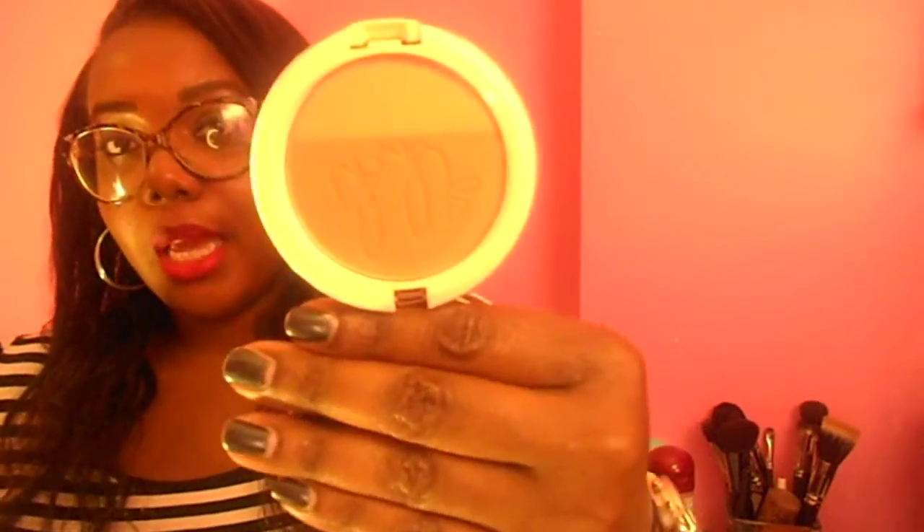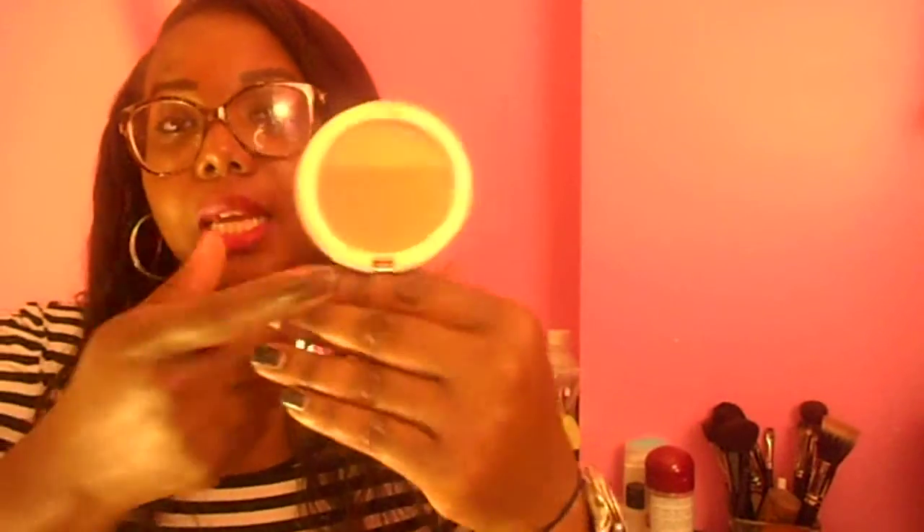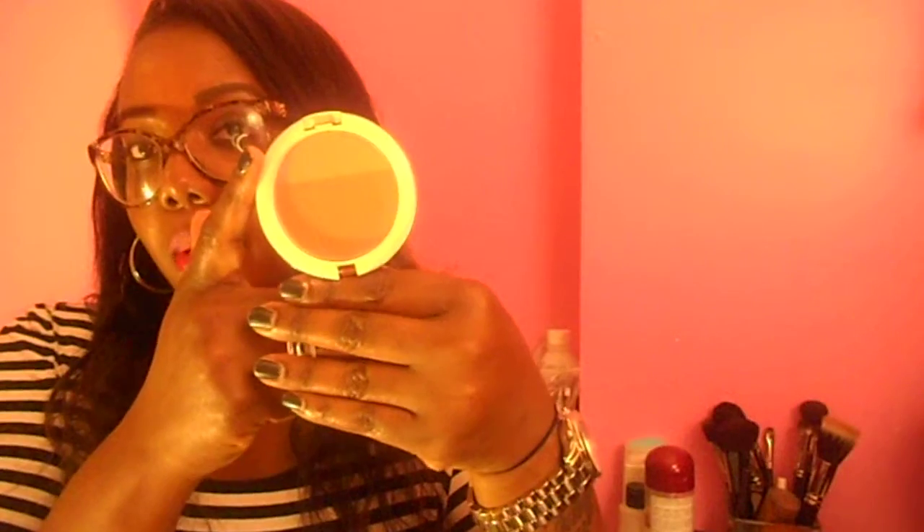So I got the Zuo Blush. It has a mirror on it, which is always good. It's just like a nice mid-tone brown and then a satiny pink. Cute, not overly impressive though.